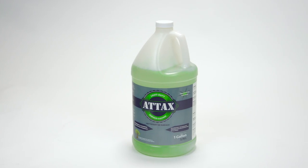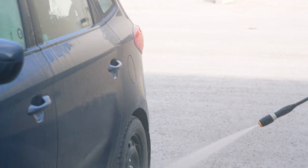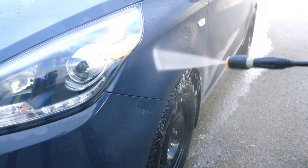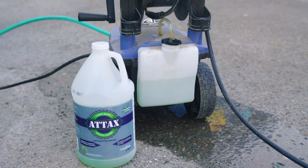Upgrade your cleaning routine with the ATACS Light Duty Surface Cleaner. ATACS is tough on resilient contaminants, yet safe to use and environmentally responsible. For years, ATACS has been helping satisfied customers get the job done.